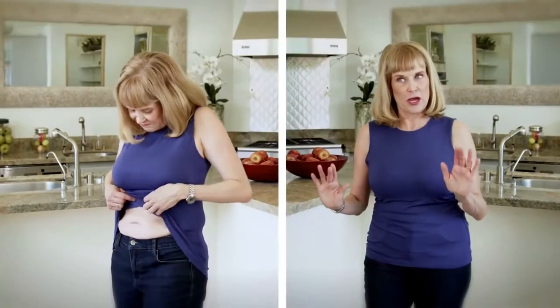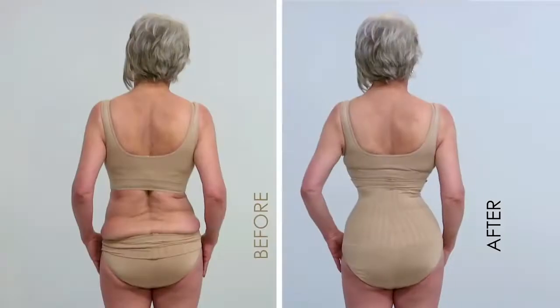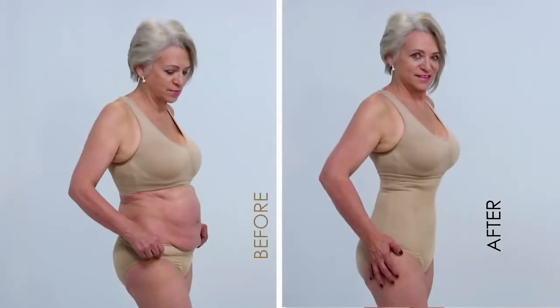I have tried a lot. Slim Panties by Slimmy — the comfort of regular panties and the benefits of a body shaper in just one product that transforms your body in just a few seconds.